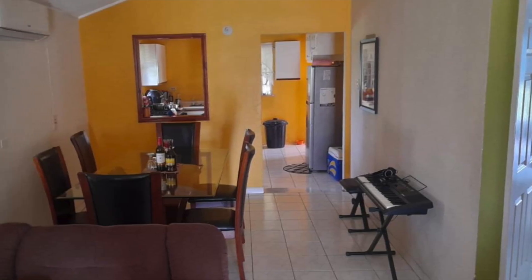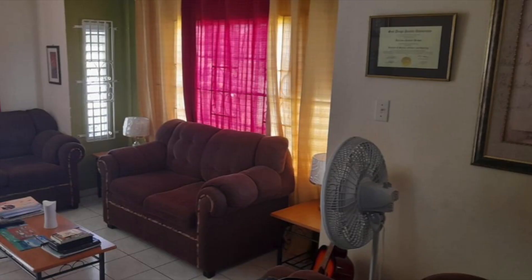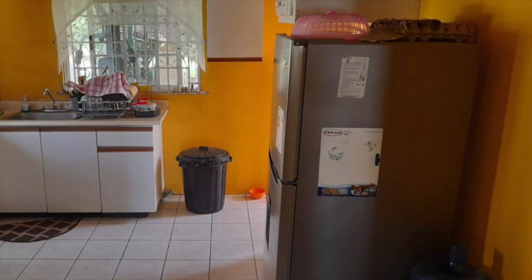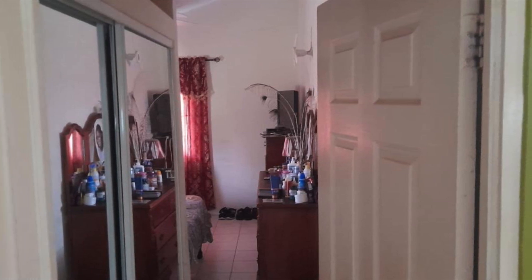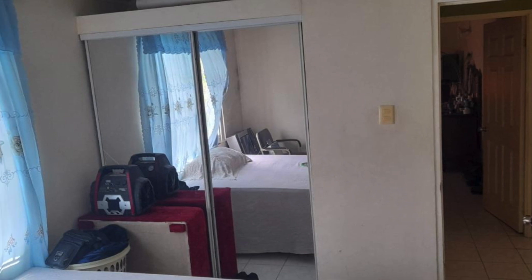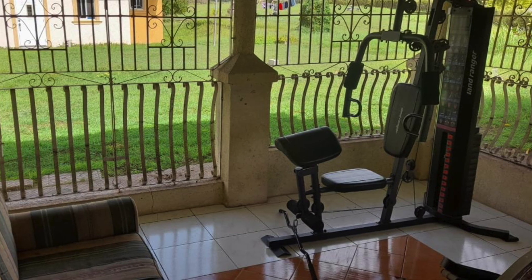Now let's look at the living and dining room. This is the kitchen. There are two bedrooms and two bathrooms. 17.8 million Jamaican dollars is the cost for this one. As is the case with the other properties, this one is fully grilled.